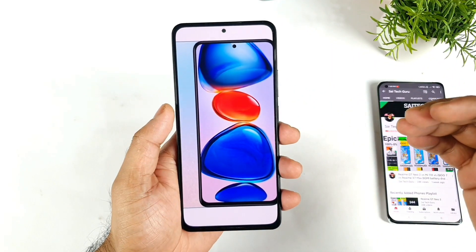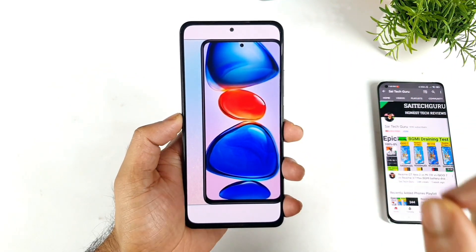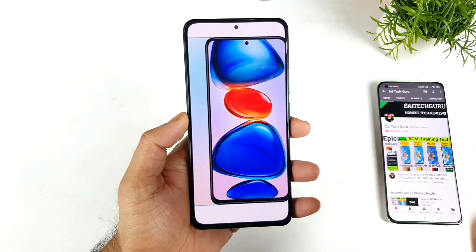Hi friends, welcome back to the channel of SciTekker. In this video I am going to show you what will be the Antutu benchmark score in the Redmi Note 11 Pro and Redmi Note 11 Pro Plus.